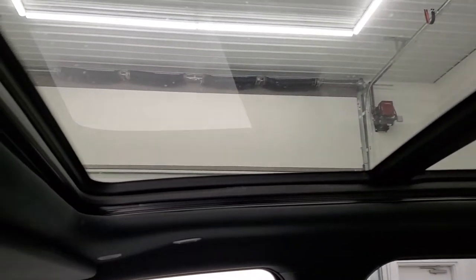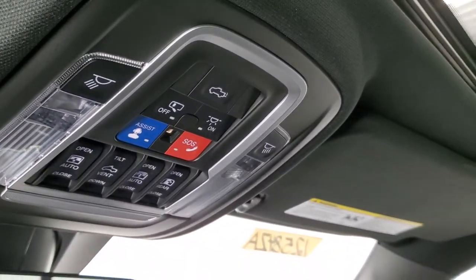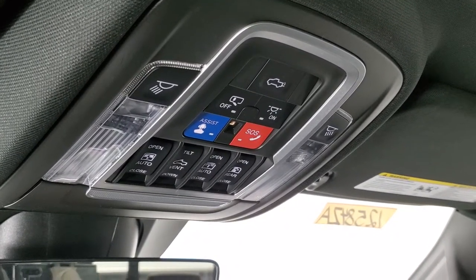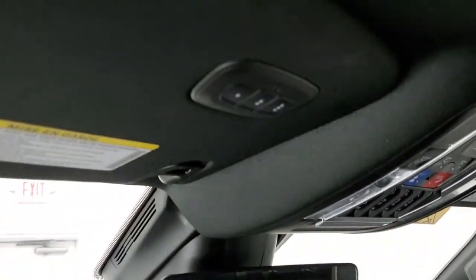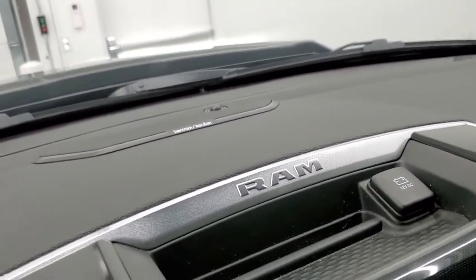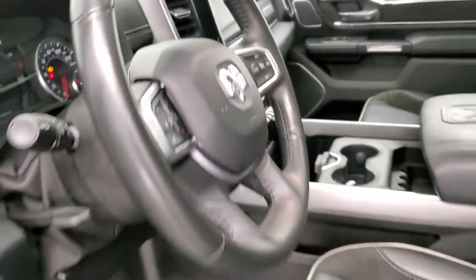The front is a power sunroof. Up here you have your HomeLink, map lights, SOS and assist buttons, and all your controls for the sunroof, the sunshade, and the power sliding rear window. This one does have the auto-dimming mirror and HomeLink buttons for your garage door, security systems, and lighting systems. This one also has the Harman Kardon premium sound system.